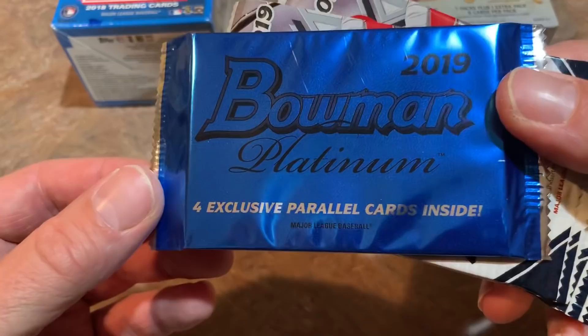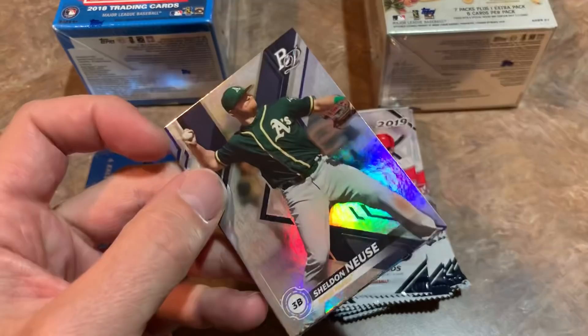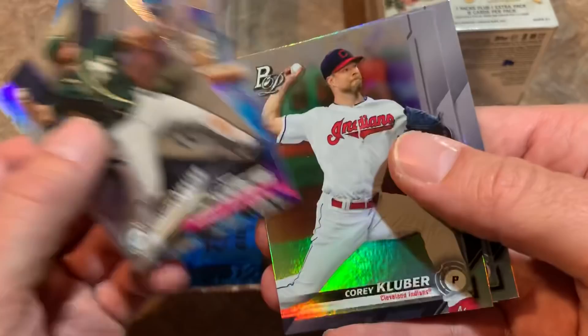We get one platinum pack with four exclusive parallel cards and base packs. You can see we got Vladdy Jr. and Shohei Ohtani on the front. Let's check out what we have — only four cards per pack.